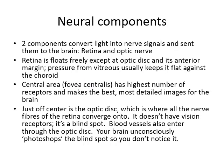The neural components of vision consist of the retina and the optic nerve. The retina is a layer at the posterior part of the eye that actually floats freely at the back, anchored at the optic disc and anterior margin, with pressure from the vitreous jelly usually keeping it flat against the choroid. Because it's not firmly attached, we can have retinal detachment. Similarly, if you have a stab wound to the eye and the vitreous jelly leaks out, the retina might detach or not function correctly.